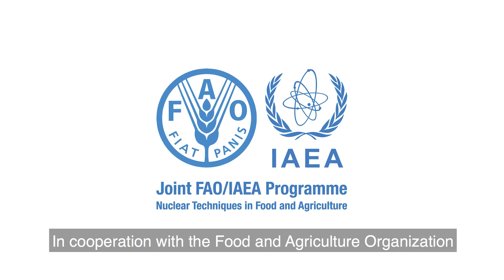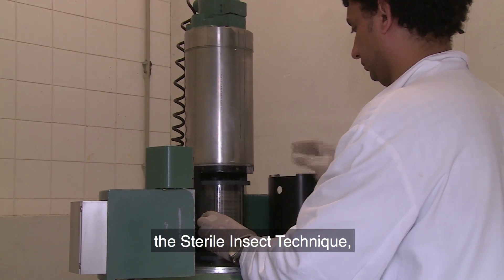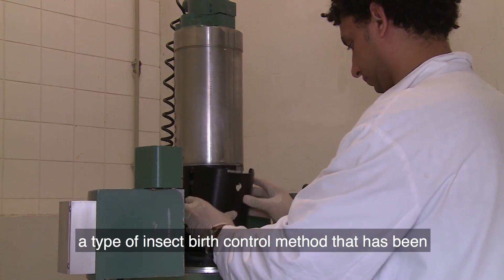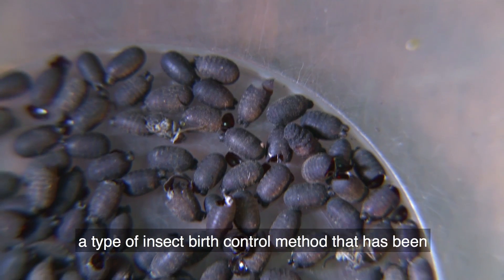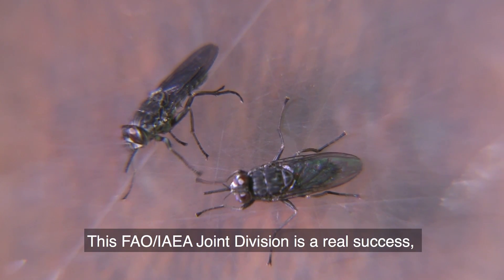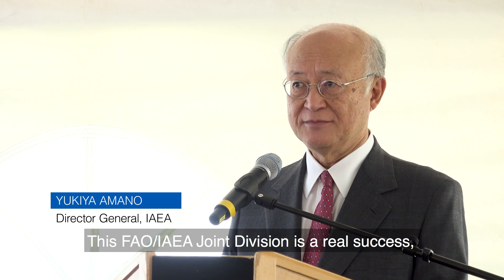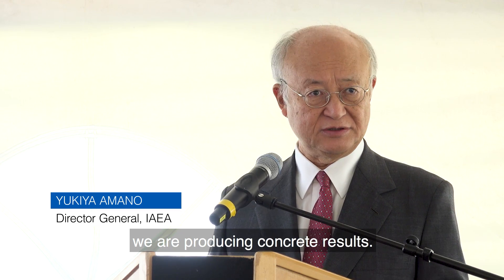In cooperation with the Food and Agriculture Organization of the United Nations, the scientists here work on the sterile insect technique, a type of insect pest control method that has been used effectively against many insect pests. This FAO-IAEA joint division is a real success. We are producing concrete results.